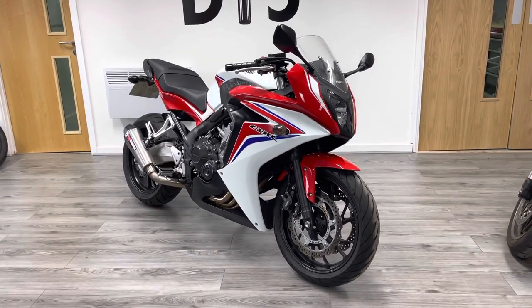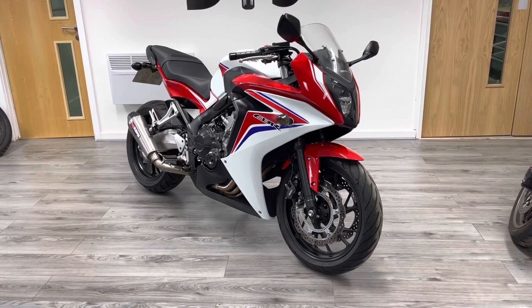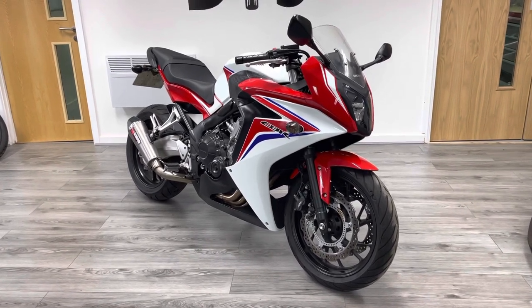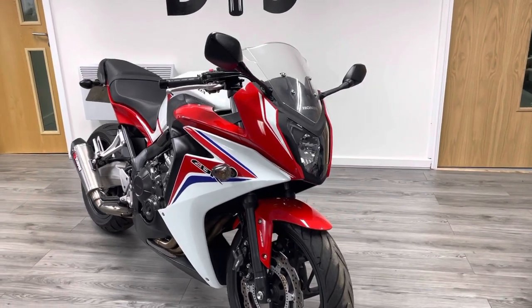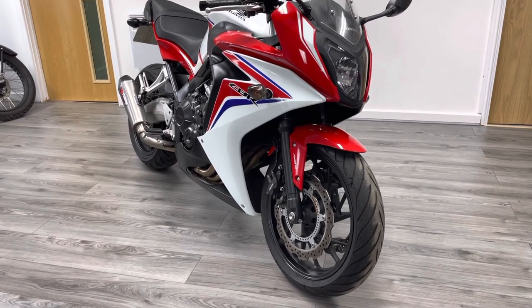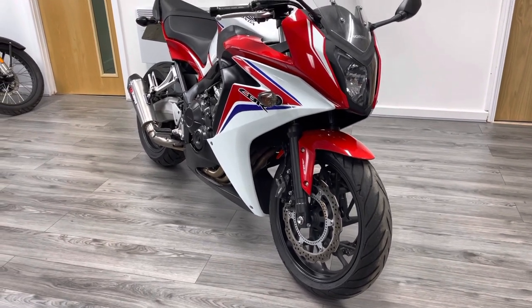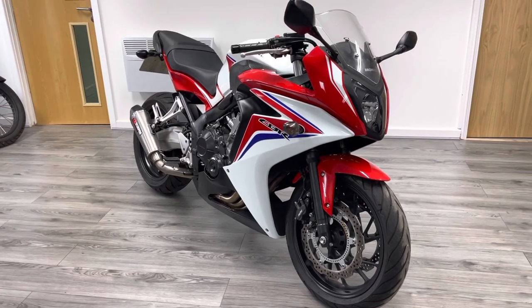It's covered less than 10,000 miles, two owners from new, two keys, full service history. This particular bike has been restricted for A2 use, so 47 horsepower, but we can easily de-restrict that for the new owner should you wish. So at the moment this is completely A2 legal — you could jump on it and ride it with no problems at all. We've even got the certificate to prove that that's been done.